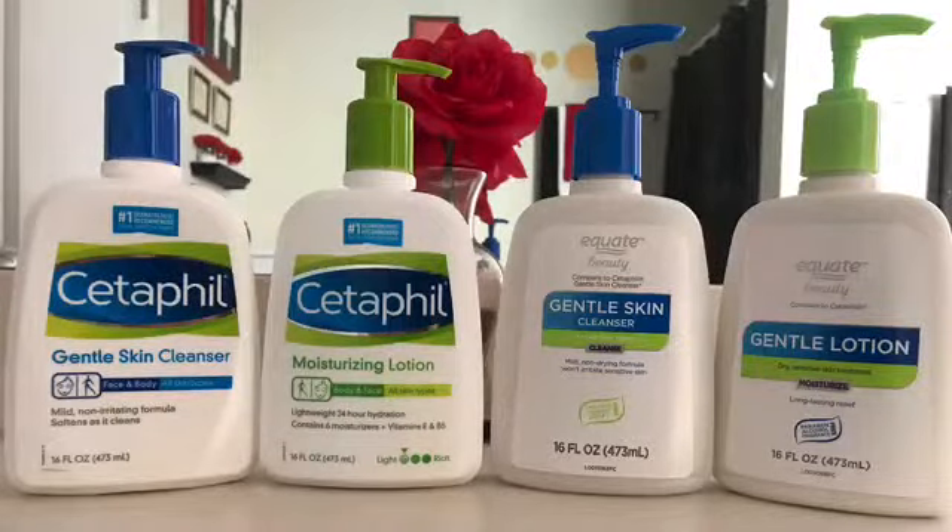Whenever there is a name brand product that I want to use, chances are whatever store you buy that product from, they have the store brand. So I like to compare the name brand with the store brand to match up the ingredients. And in most cases, like you can see here, it says compare to Cetaphil. The ingredients in this Equate Beauty brand are almost the exact same as the ingredients in Cetaphil. When I buy Cetaphil, I'm just paying for the name brand. So my daughter likes to use Cetaphil, and I use Equate Beauty. And my results look just as good as hers with the store brand. So I'm going to choose to save a coin.